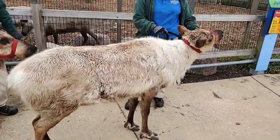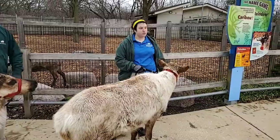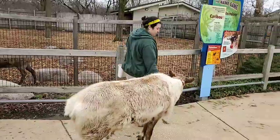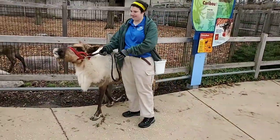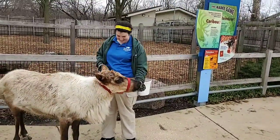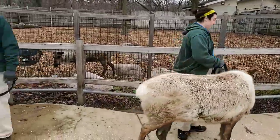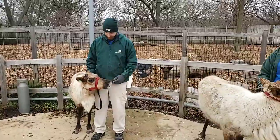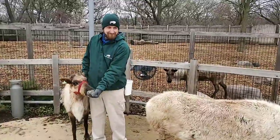Question: what temperatures do they live in? These guys are adapted to the north — North America and Europe. Here at the zoo they prefer cold weather and are pretty comfortable right now, but as it gets hot in summer they can still live in it. They have special adaptations to keep comfortable, like shedding most of their fur almost down to bare skin, and we also provide misting fans and a lot of shade in the summertime.